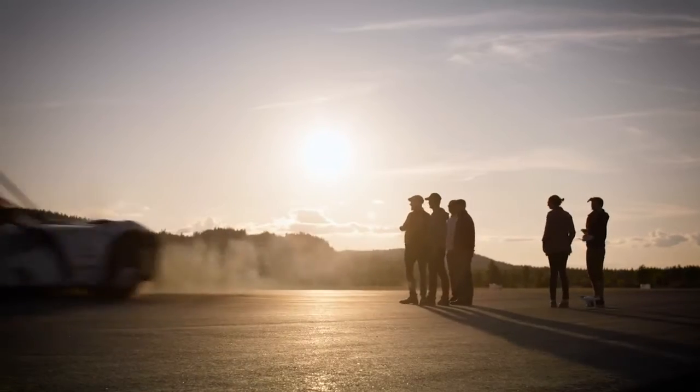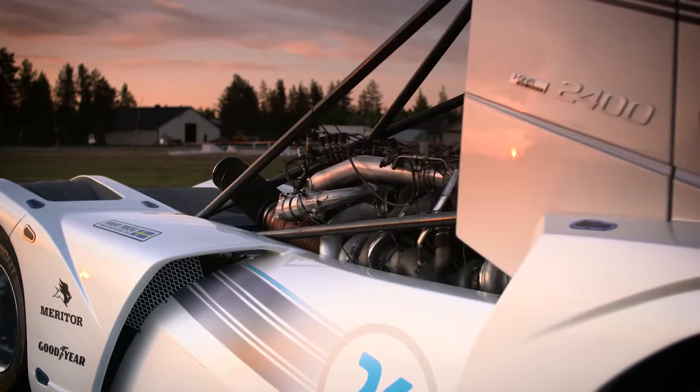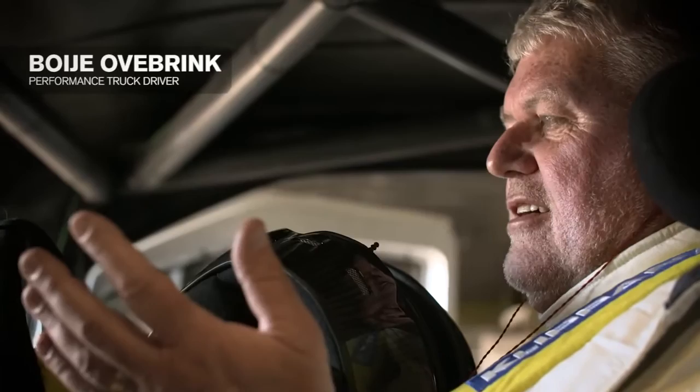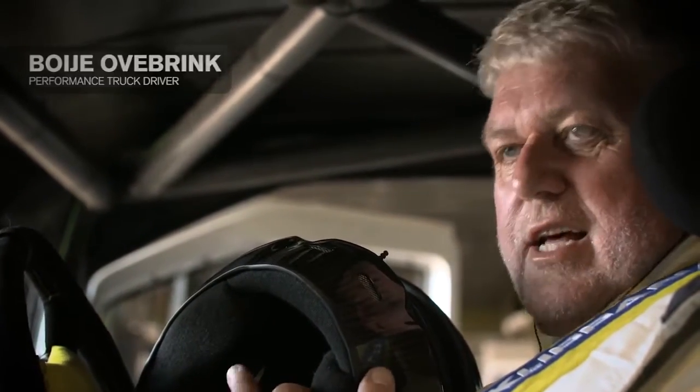We haven't changed anything, but we needed to update the clutch to handle the torque, which is 6,000 newton meters — and that is a lot. The feeling to drive this one — it's a big go-kart with a lot of power and good handling.